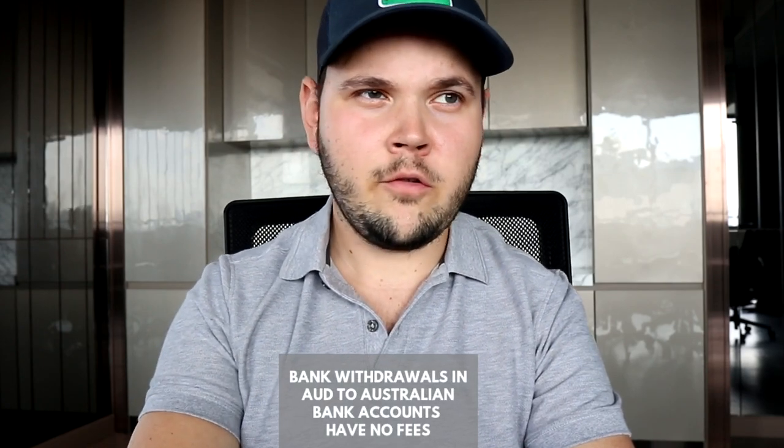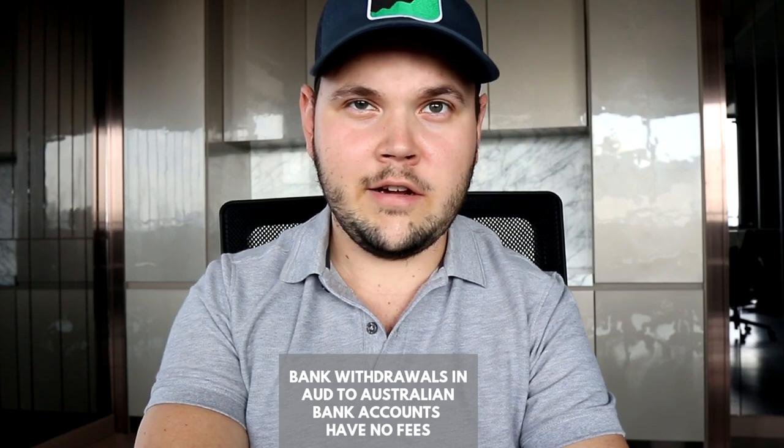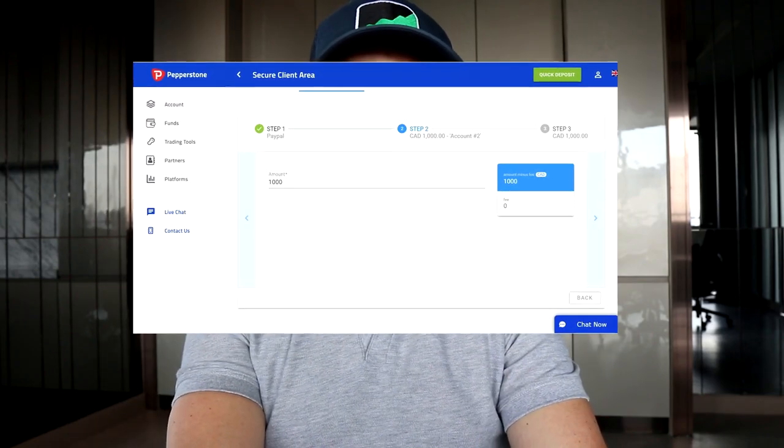The withdrawal has to go to a bank account in your own name — you need to provide proof, or it must be the same account you deposited from. You can't send funds to someone else. The same applies to PayPal: if you deposited with PayPal, you withdraw to the same PayPal account. These are standard fraud prevention rules. Be aware: the $20 international transfer fee applies if you're outside Australia. If you're in Australia, bank withdrawals appear to be free. The fee does not apply to PayPal or debit cards.